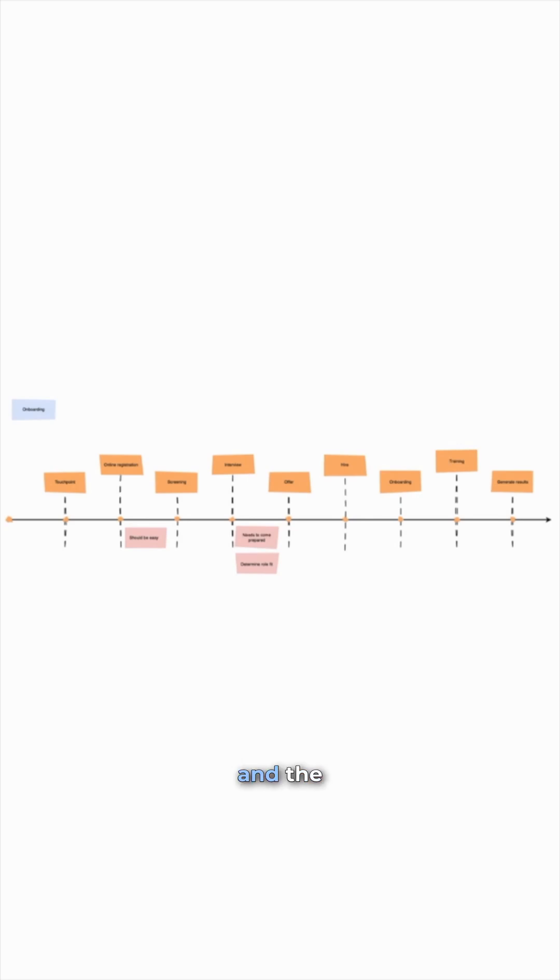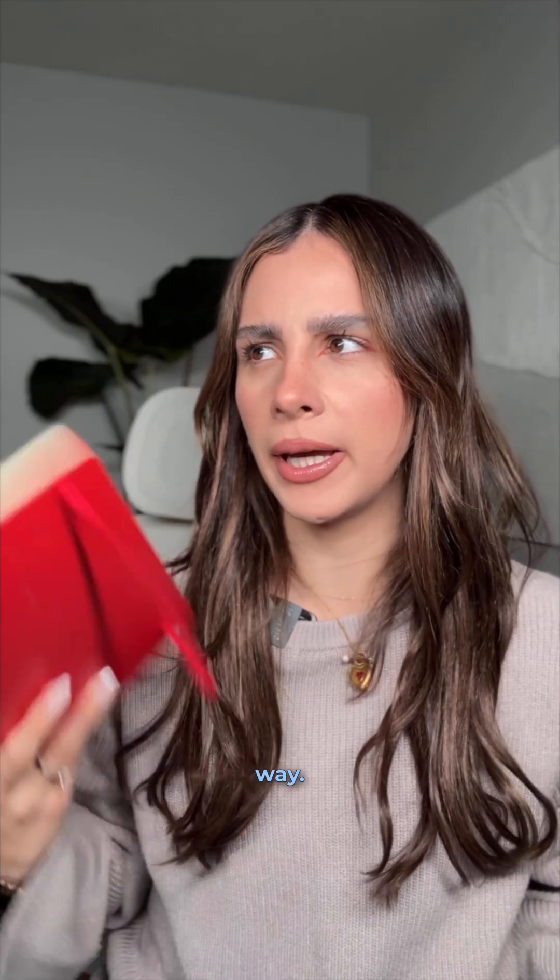The process is messy and the documentation is even messier. There has to be a better way.